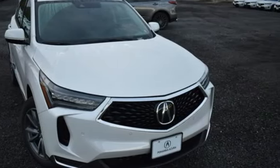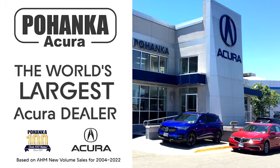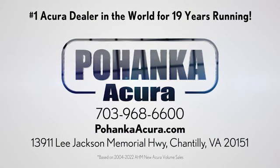See it for yourself when you take it for a test drive. Pohanka Acura is a great place to buy a car. We're conveniently located on Lee Jackson Memorial Highway in Chantilly.